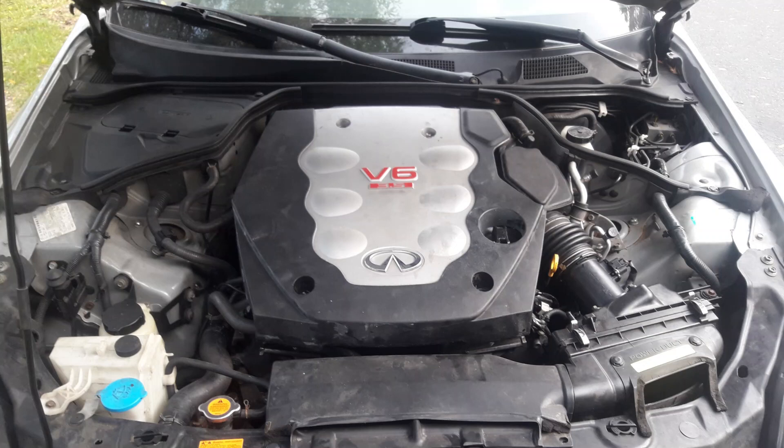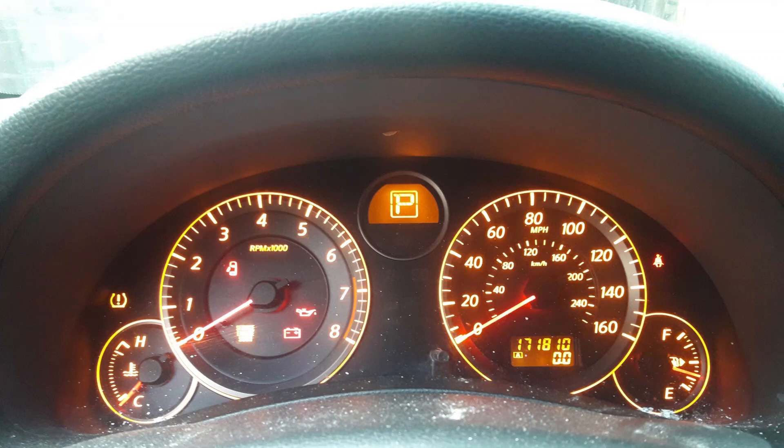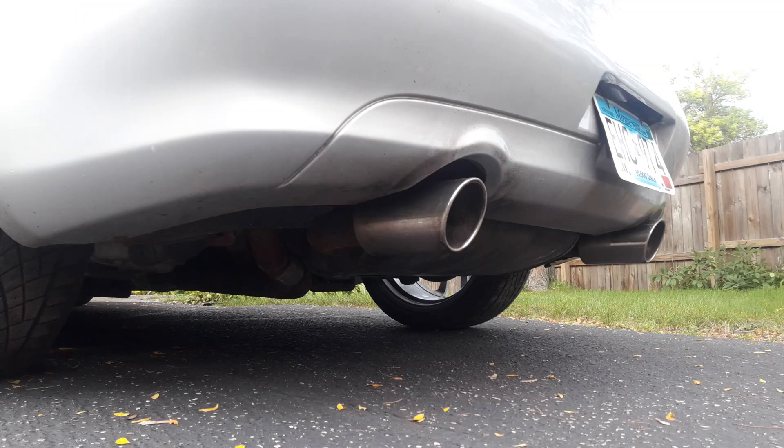I bled the coolant, changed the oil again, and took the car on its first test drive. Since the crank position sensor was unplugged the entire time, the dash was a Christmas tree. But the car drove for about 10 minutes until, when I was pulling back into the driveway, the engine just shut off. And that was the last time it ran. It never ran again.